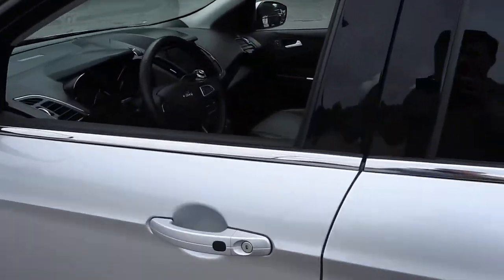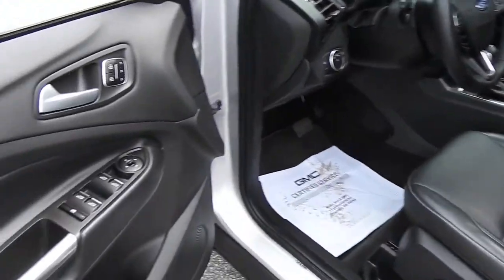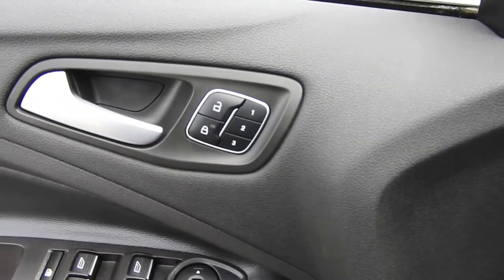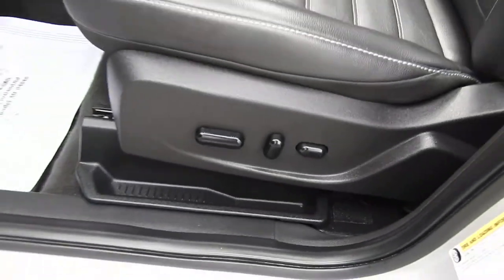Go ahead and take a look at the interior here — as you can see you have your black leather interior. Driver door panel gives you your power windows, mirrors, and locks. You also have some memory settings for your power driver's seat, which are those three buttons there. Down here are your power driver's seat controls.